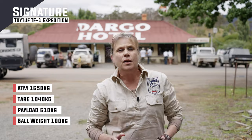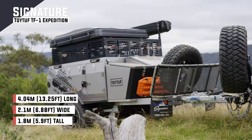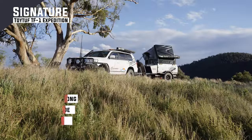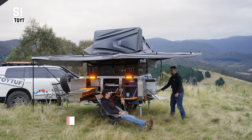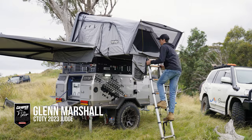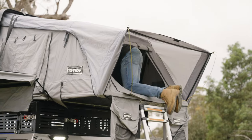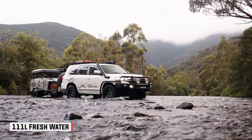The Signature Toy Tough TF1 is pitching clearly at a market that prefers the compact Expedition style camper. This camper is aimed squarely at the couples and tradies market, and in fact Mark bought the company because he liked the camper trailer so much. This camper goes anywhere your four-wheel drive goes and is backed up by having the right gear to keep you self-reliant.